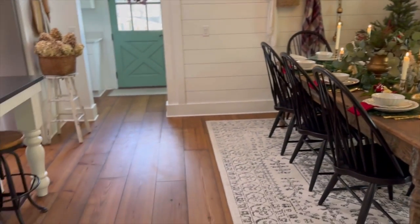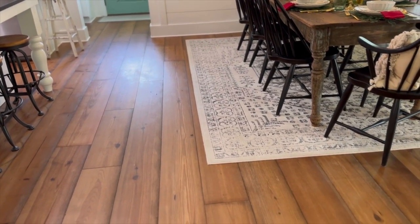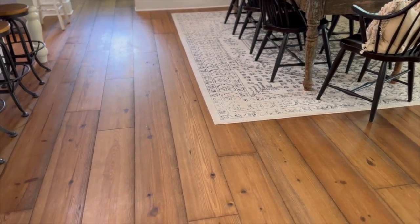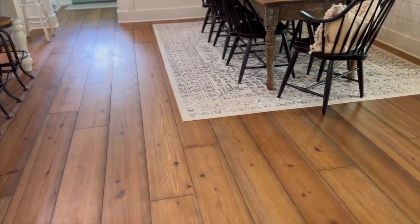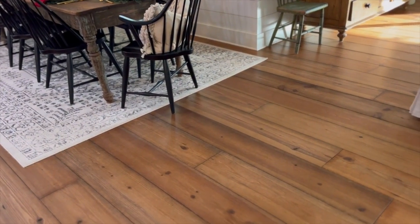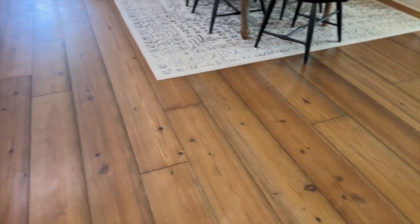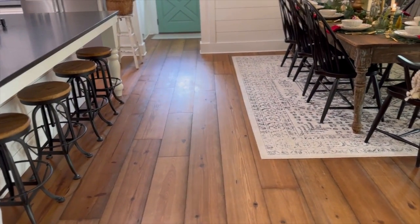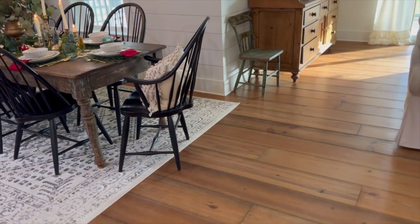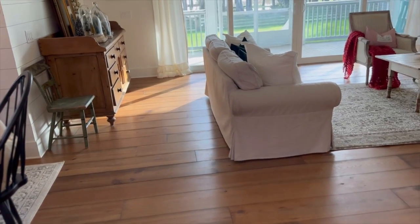I get a lot of questions about our floors. If you follow me on Instagram, I recently did a reel all about them. These are engineered pine from a company out of Georgia called Mill and Woods. It's like a wide plank pine with an oiled finish. Floors were something that I really put a lot of time into picking out — I wanted just the right thing to help make the house look like an old farmhouse.